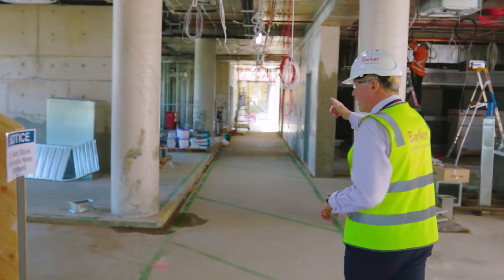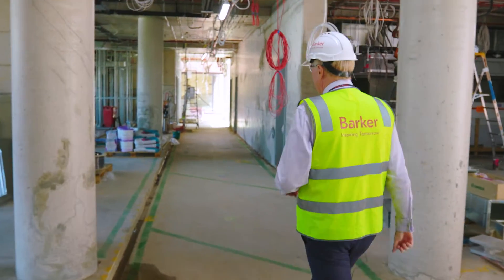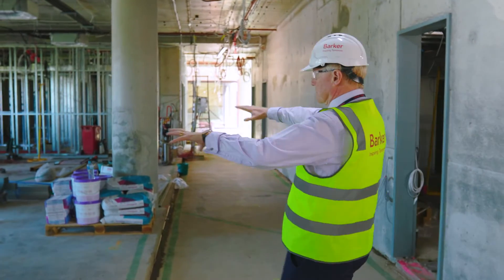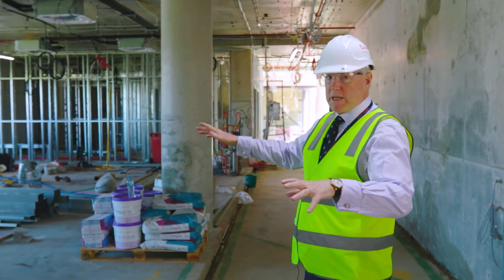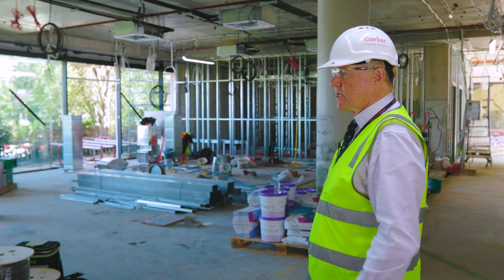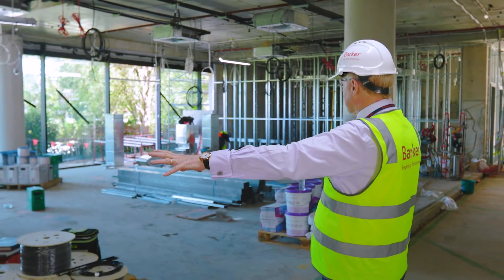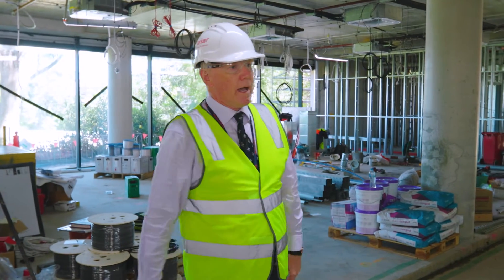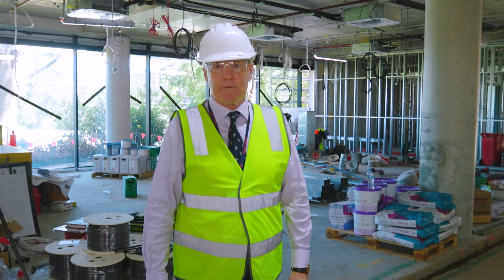Come and see over here — the student lounge. This is an area that will have very comfortable seating, available just for seniors to sit and relax. Student Services will be immediately next door, with bathrooms, and straight on this side is the kitchen and serving point to acquire some food.